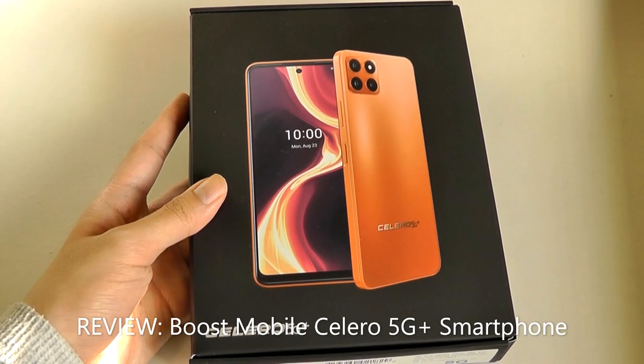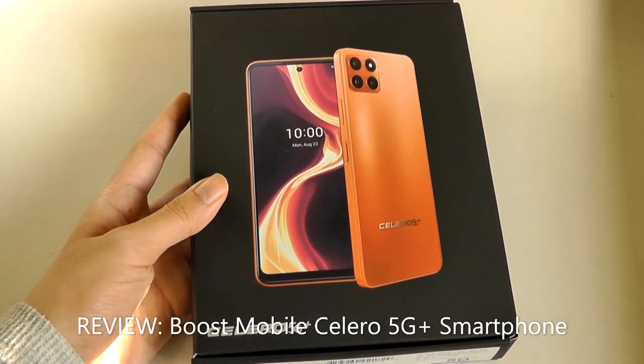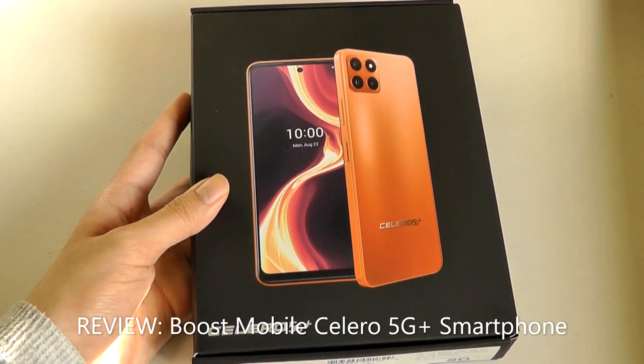Hey y'all here at OSReviews. Today we're taking a closer look at the Celero 5G Plus. On paper, this $150 Android smartphone seems like one of the best value new devices that you can pick up, although it is a carrier exclusive to Boost Mobile.